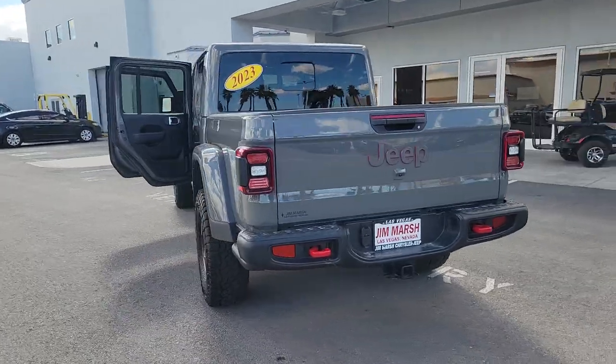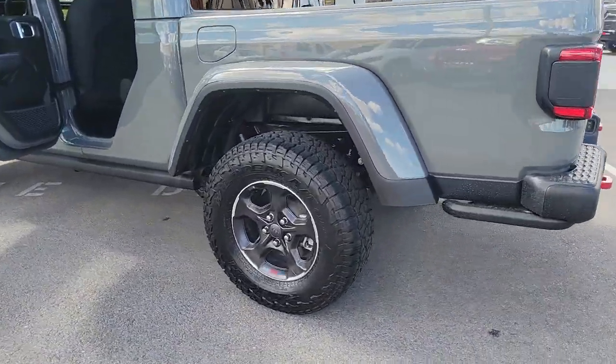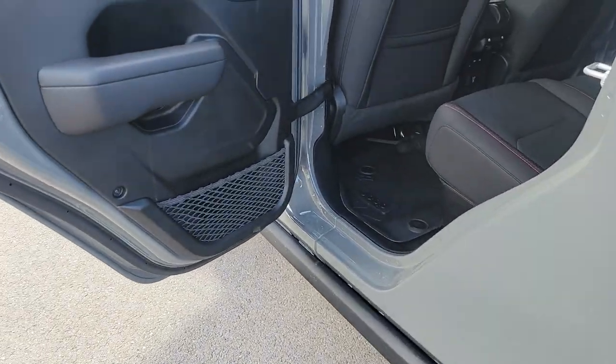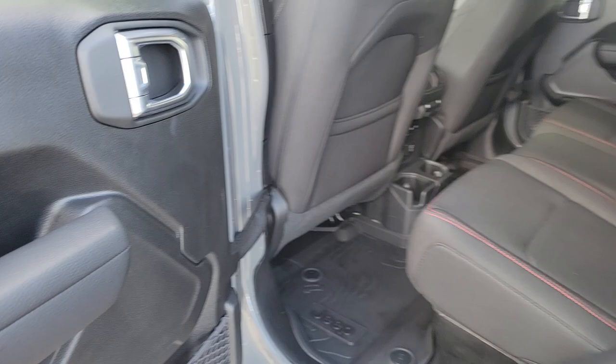These are just some of the great options this vehicle comes with: Apple CarPlay and/or Android Auto, keyless entry, navigation system, heated mirrors, satellite radio, fog lamps, backup camera, electronic stability control, Bluetooth connection, and aluminum wheels.